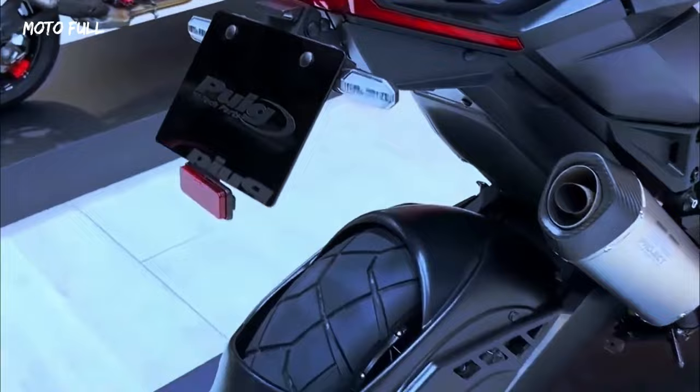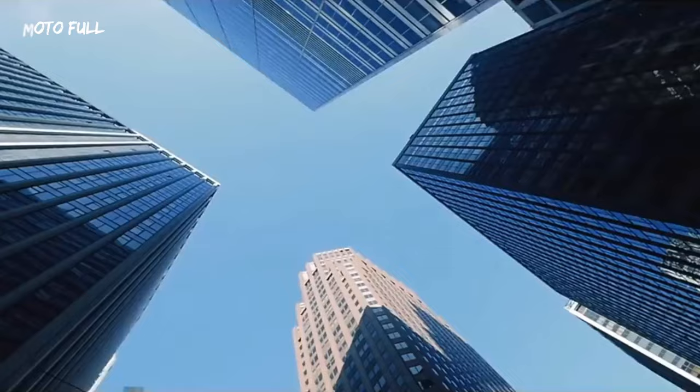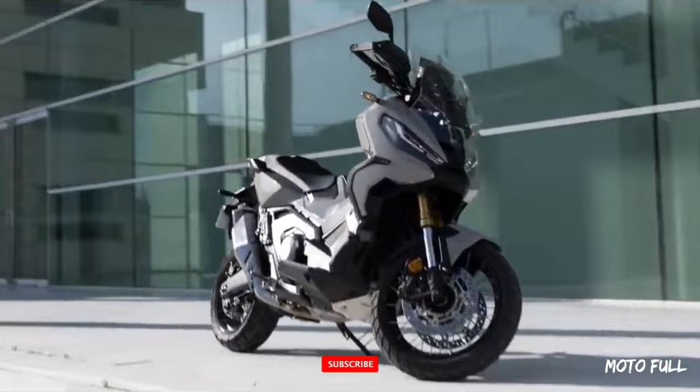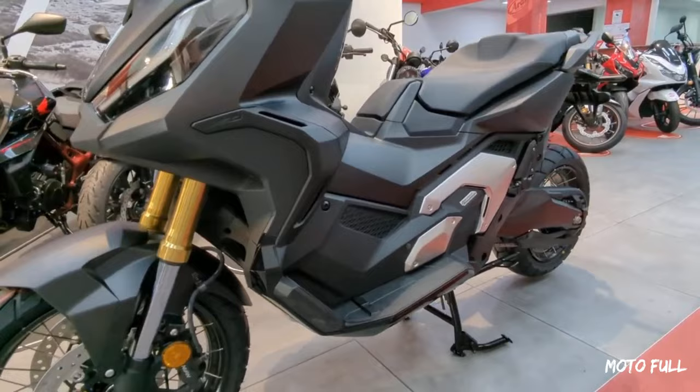The design of the X-ADV's liquid-cooled SOHC eight-valve parallel twin cylinder engine ensures punchy performance in the low to mid range. Its relatively long-stroke architecture and specially shaped combustion chambers combine with a high inertial mass crankshaft to produce large amounts of effortless torque from very low RPM.